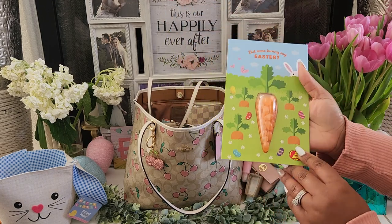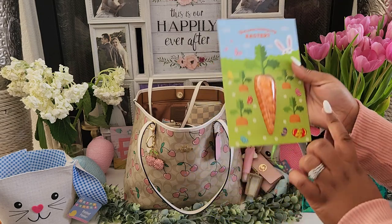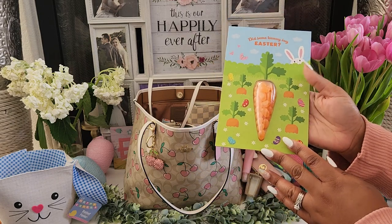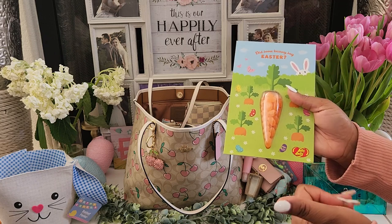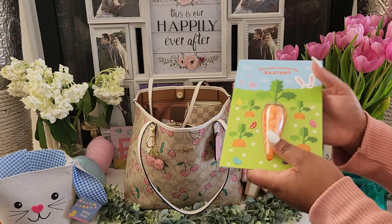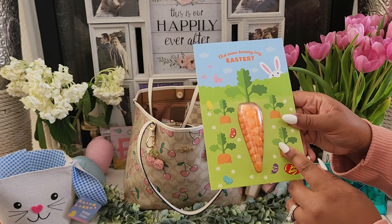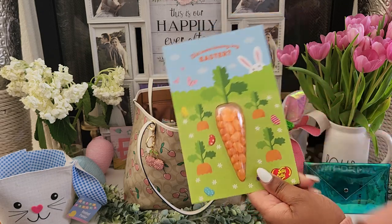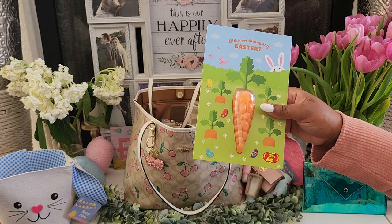One of my stepdaughters — well, both of them — received an Easter card from an aunt who couldn't make it to the party. The other one already has hers, and of course I have to hold all their stuff. So this is in my bag. I definitely need to give this to my stepdaughter so she can eat her candy and enjoy her card — it was just the cutest little Easter card ever.